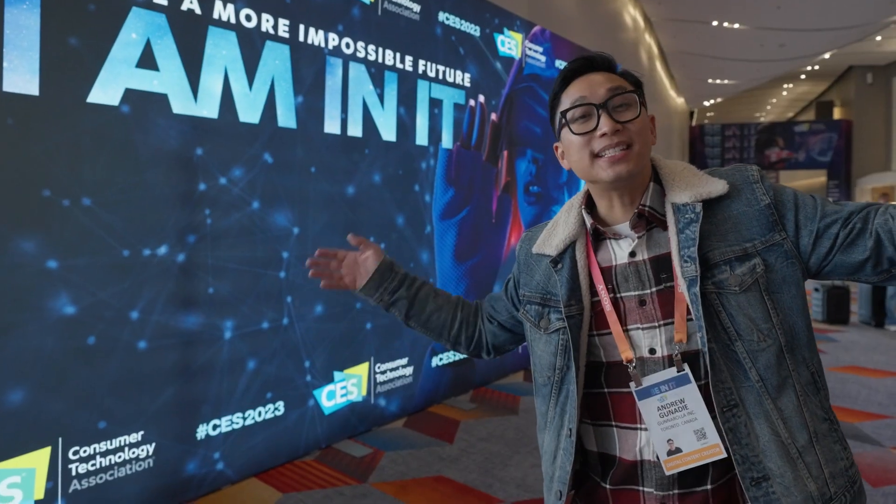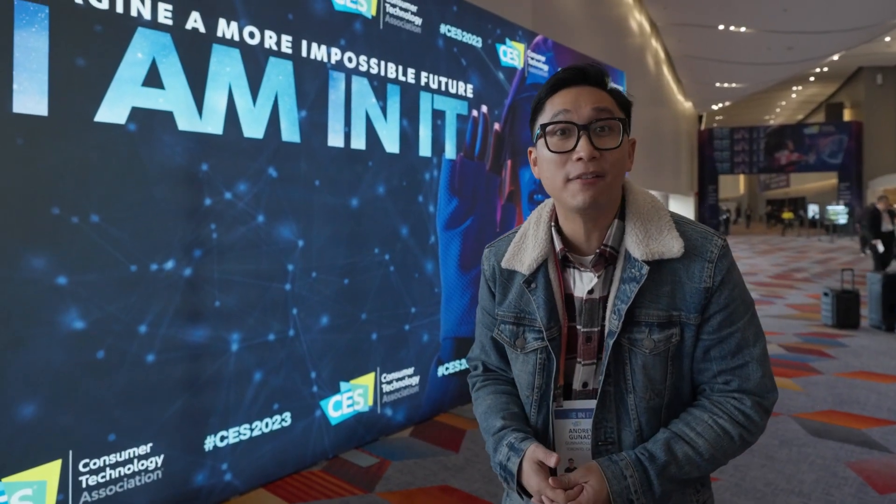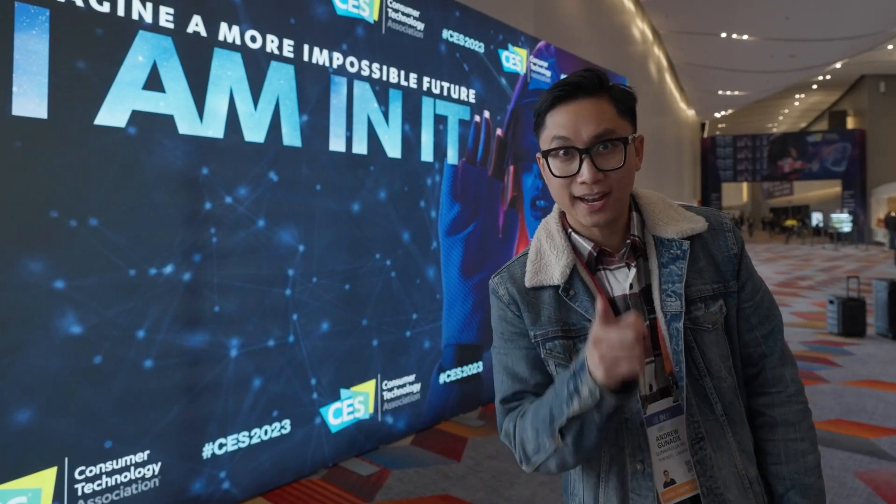That wraps up our experience at CES 2023. Make sure to follow Best Buy Canada for the latest and greatest tech. We'll see you next year.